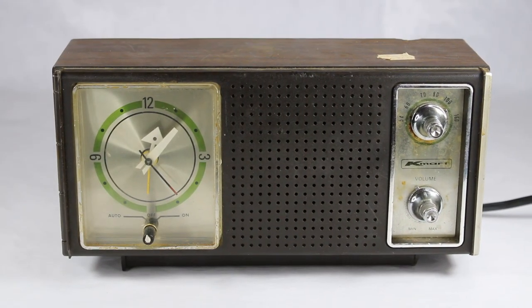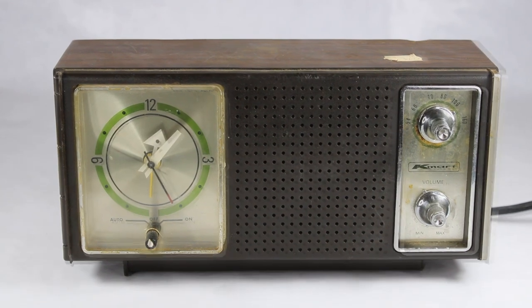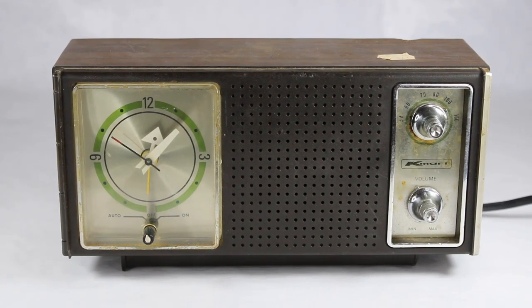Hi everybody and welcome to another video of vintage TV and radio stuff. Here's something I have never bumped into before — a Kmart product. I found this at a Goodwill here in town about a week ago and was shocked to see it, mainly because it survived all these years. It's a Kmart clock radio.